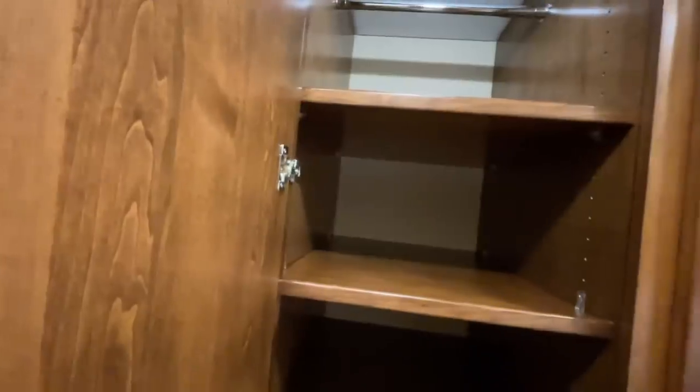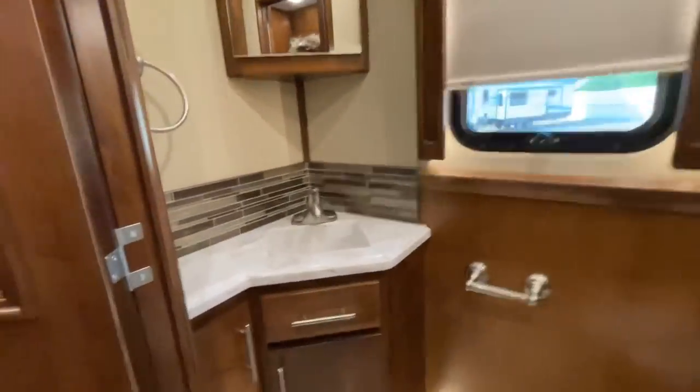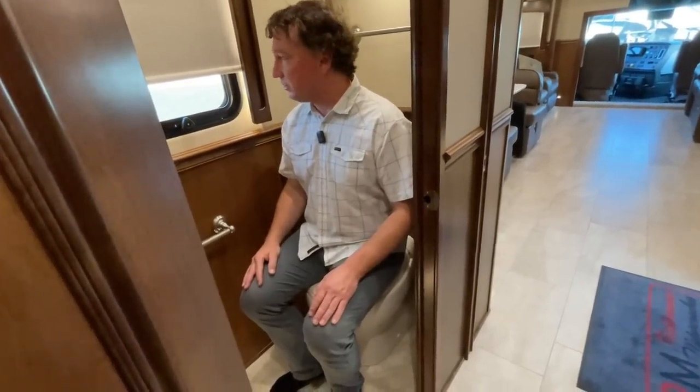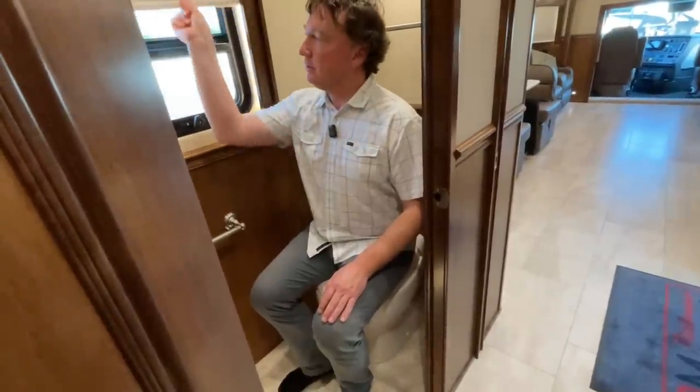There's a nice little pantry right here that could be customized into a hanging closet. Coming into the half bath - just enough to wash your hands with a little storage down below, but there is decent room to sit on the throne. You're not encroaching on any wall, so there's decent room in here, and there's a little window to wave to your neighbors.